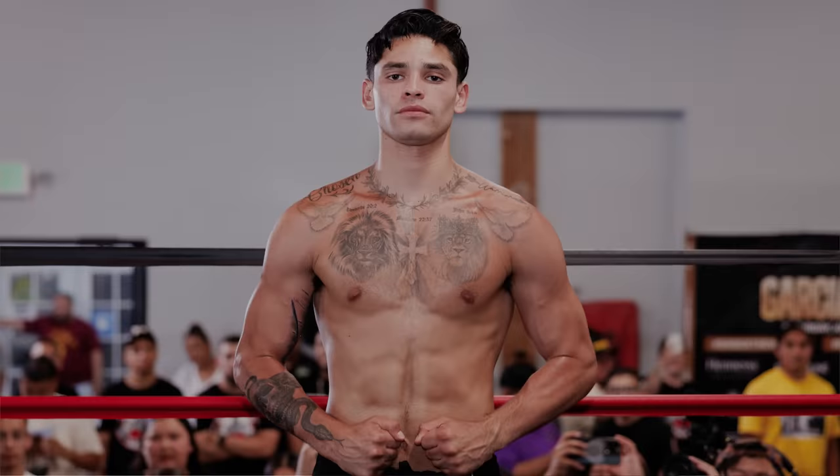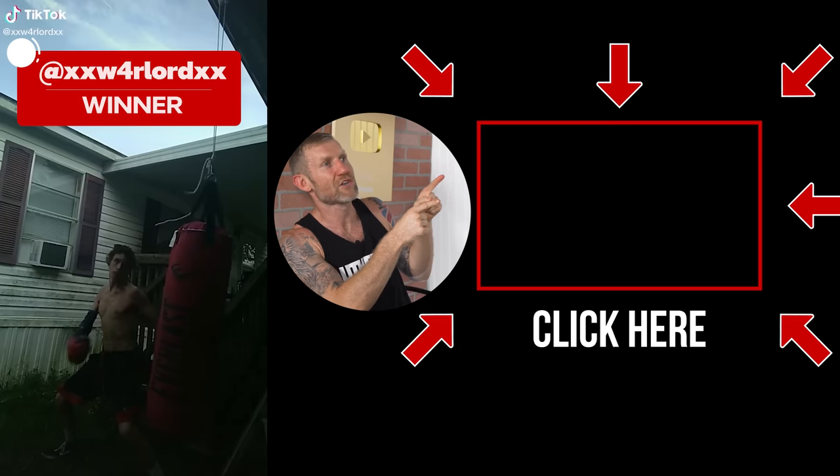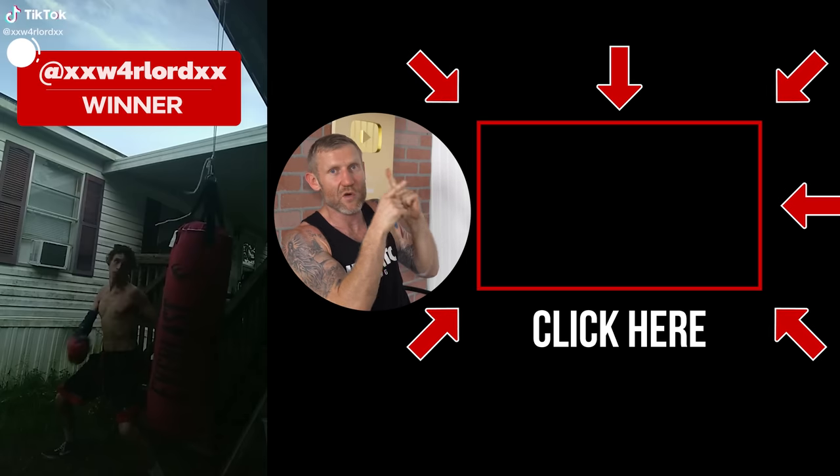I've seen this guy before - look how fast he is. I think I reviewed his video on one of my other videos. This is the fastest boxer I think I've ever seen - kind of like Ryan Garcia. I'm very impressed, mate. Look at this guy - he's throwing combinations while he's looking at us, throwing the combinations as he's looking at the camera. Now that's some high level boxing right there, mate. This is the winner right here, but if you think he's bad, you should watch this video right here where I react to some of the worst training videos on the internet. Click here and watch this video next.